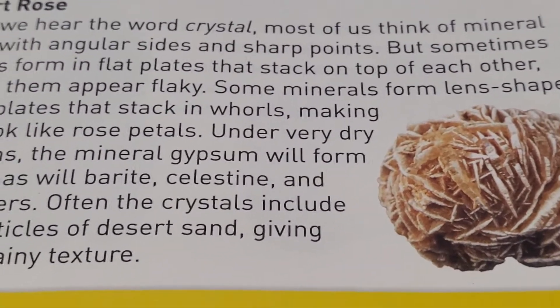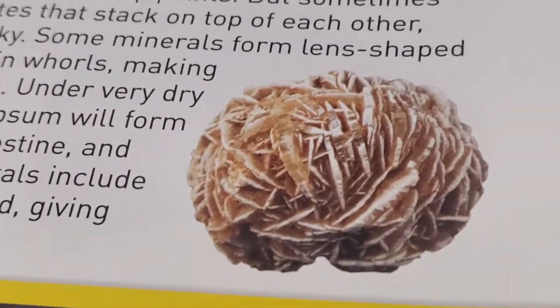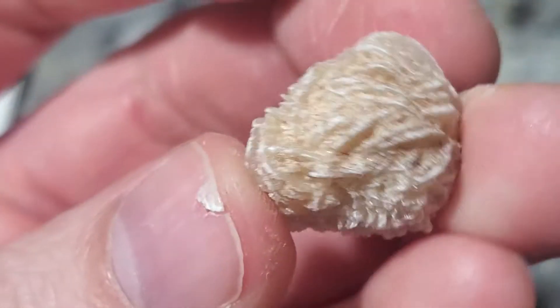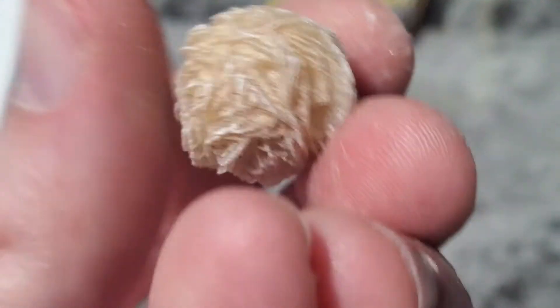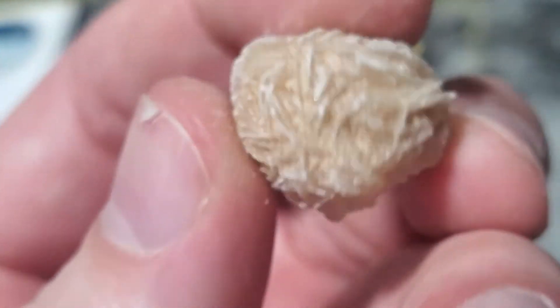Coming up next, we got the desert rose. Wow, and I do see that one in here. This looks really neat. Why does it have that cool design? Let's take a look at it in real life. Look at that desert rose — this almost feels like a living creature because just look at all these weird textures on the outside. I'm going to lay that down and put the camera on it while I read about it.